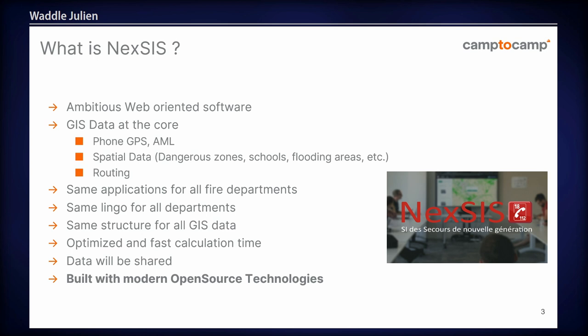And more importantly, it makes all departments have the same application, the same lingo, and the same database structure. And also, since it's going to save lives, it needs to be optimised and have fast calculation time. All of this is done using open-source technology.